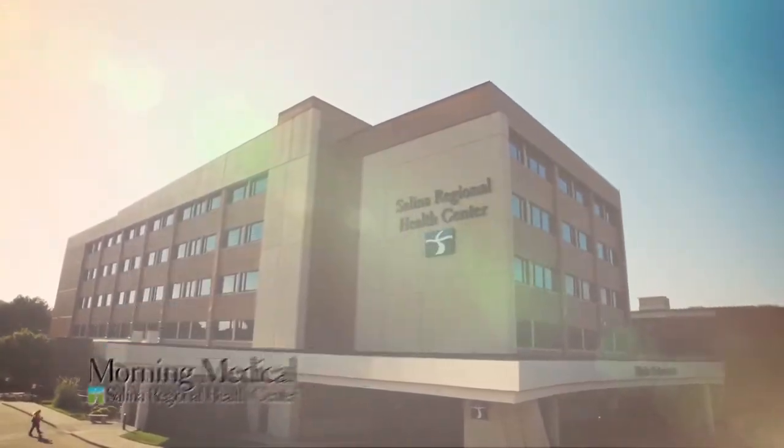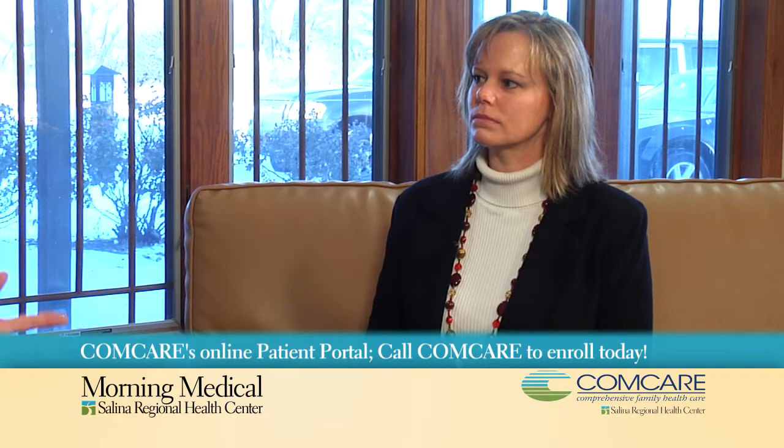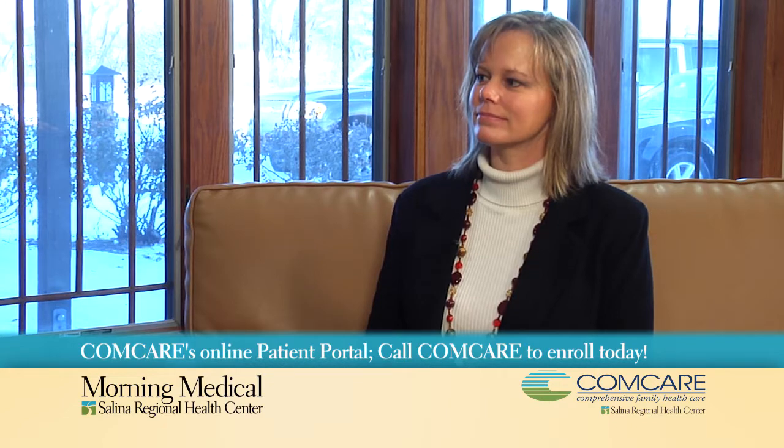Good morning. Welcome to Salina Regional's Morning Medical. The patient portal is a private and secure online account that users can access their health information and communicate with their care team. With me I have Jennifer Tillman. Jennifer is the team lead with ComCare.